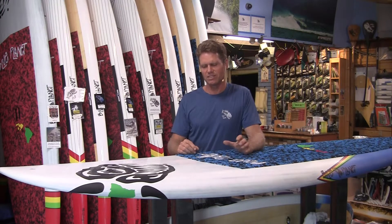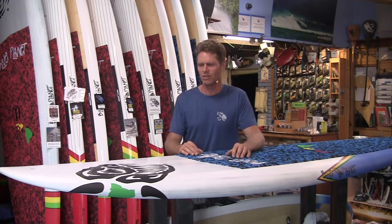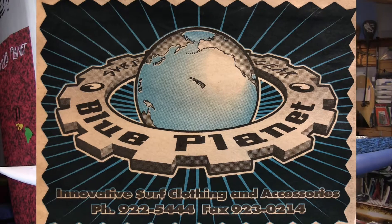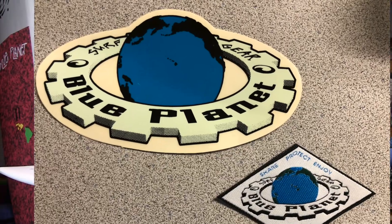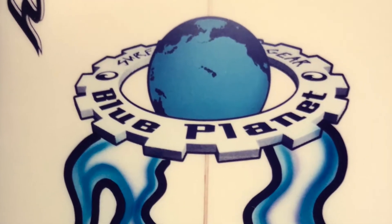I thought it was cool but it looked a little bit generic, and people said other people have used similar things before. So our second logo was the globe and gear — the planet with the Hawaiian islands in the middle and a gear around it, the surf gear. We still use that logo sometimes. That was our original trademark logo.